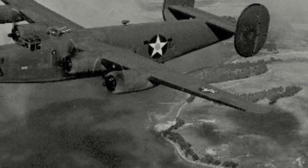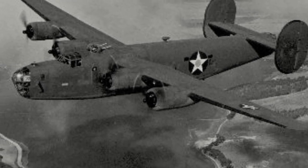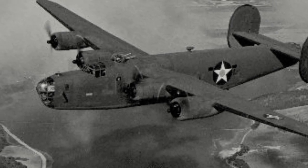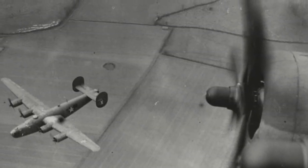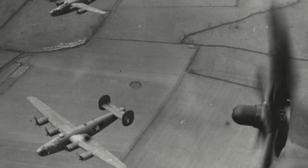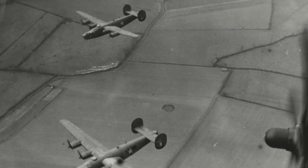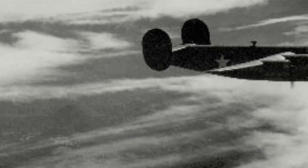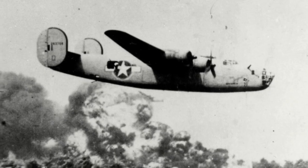Long-range daylight bombing missions into Europe were dangerous and hazardous, with an extremely high casualty rate, not helped by limited fighter protection. The B-24s were at increased risk due to having to fly below the B-17s, making them more vulnerable to flak and fighters. Additionally, it was said that the B-24, especially its wings, could not take as much damage as the B-17. One notable raid undertaken by the B-24 was the raid on the oil refinery complex of Ploesti, Romania.